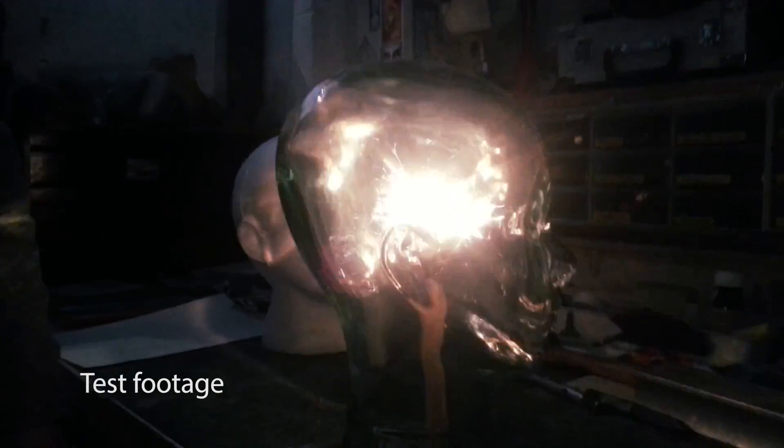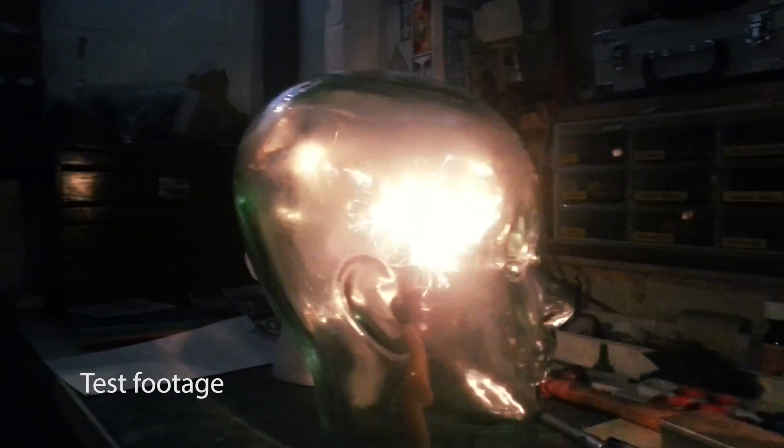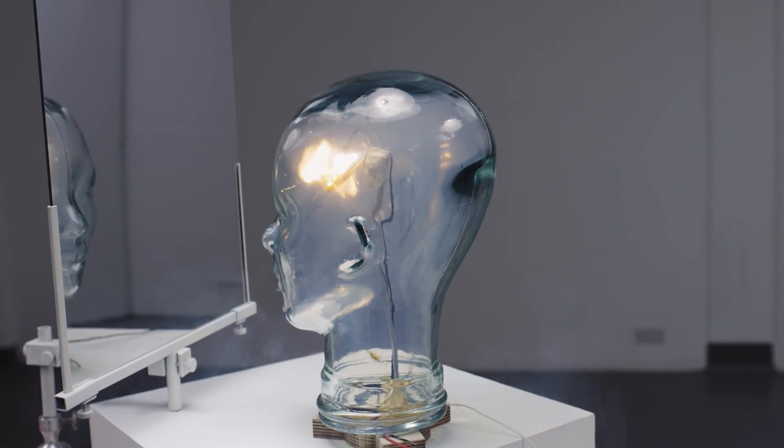That firing off in the brain actually does capture what happens to people in conflict where the midbrain, the limbic system, starts to fire off. It's powerful, it's fast, and that limbic dominance was captured in that image that you provided.